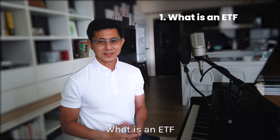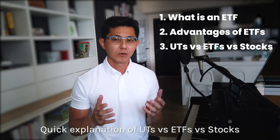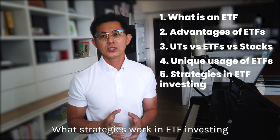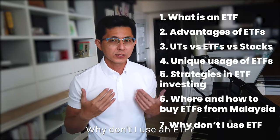What is an ETF? Advantages of ETFs? Quick explanation of unit trusts versus ETFs versus stocks? Unique usage of ETFs? What strategies work in ETF investing? Where and how to buy ETFs from Malaysia? Why don't I use an ETF? These are the topics covered in this video.